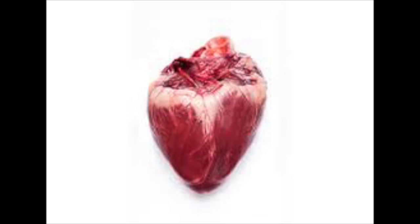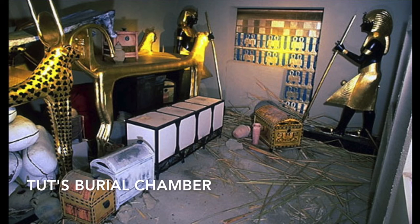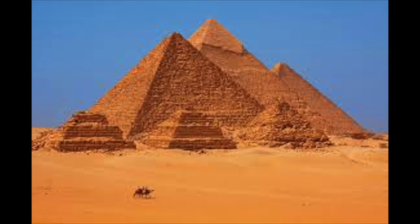The heart was kept in because it was thought to be the centre of intelligence and emotion. If the person had been a pharaoh, he would be placed inside his special burial chamber with lots of his treasure. The chamber was usually in a pyramid or later the Valley of the Kings.